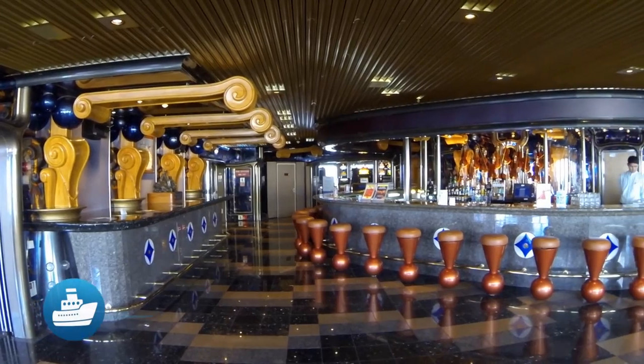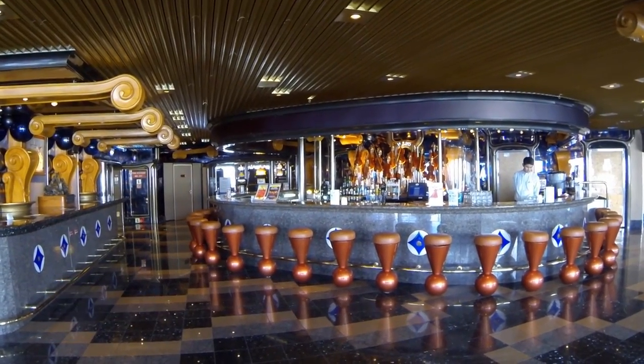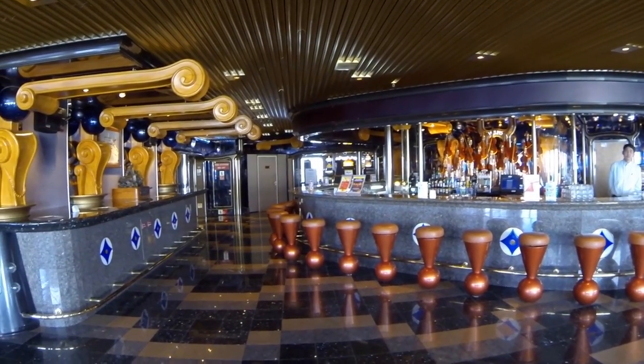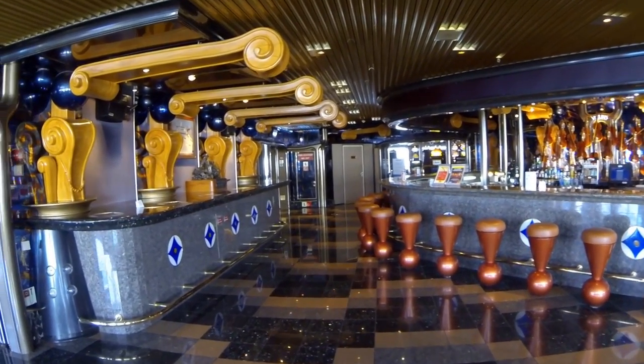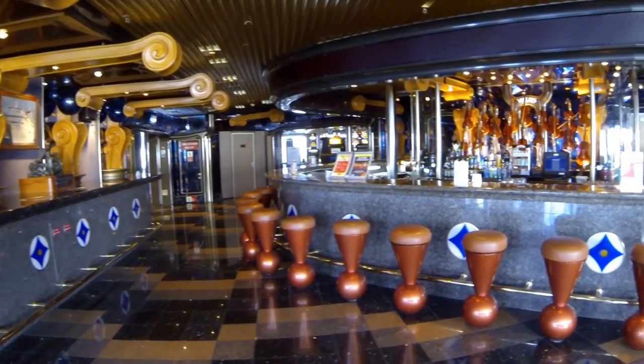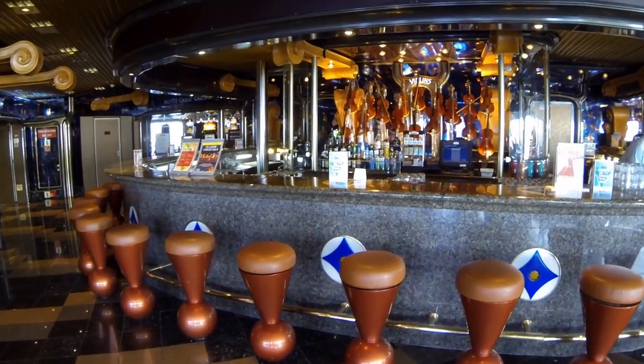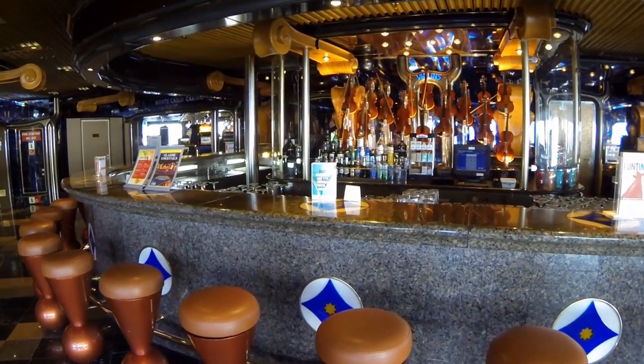The Violins Bar is located on Promenade Deck 9 near midship and close to the Monte Carlo Casino. This is a great place to sit and people watch. There's a lot of marble and gold scrolly shapes here, but the centerpiece is of course the array of violins behind the bar.